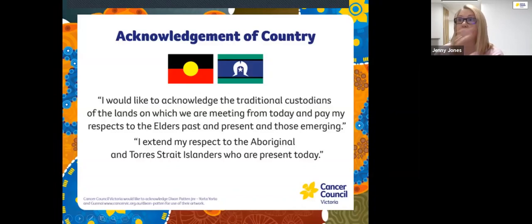Before we begin, I would like to acknowledge the traditional custodians of the land on which we are meeting today and pay my respects to elders past, present and those emerging. I extend my respect to Aboriginal and Torres Strait Islanders who are present here today.